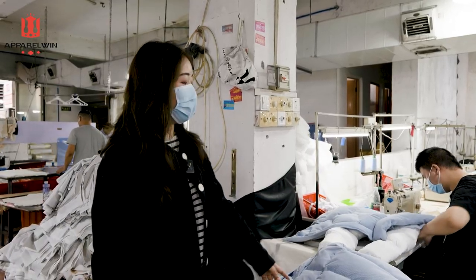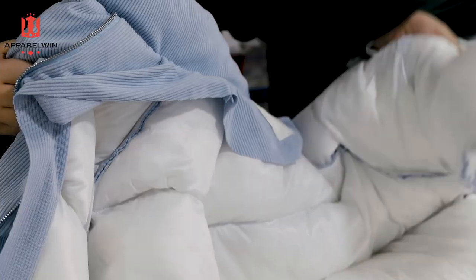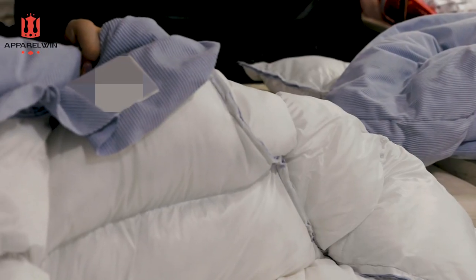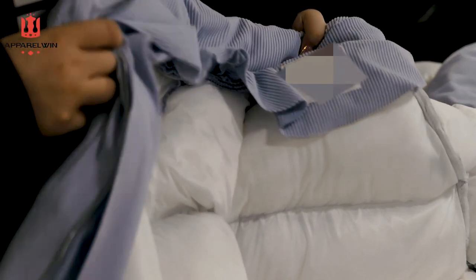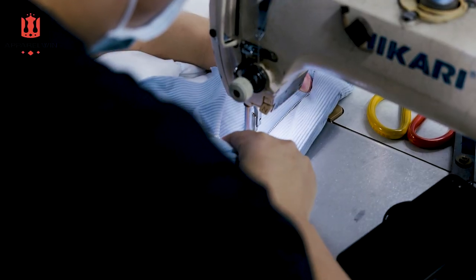She's making the collar of the gray puffer coat. And this is another style — a corduroy material, which is my favorite. I love the color baby blue. You can see here, the inside is almost finished, and this is the lining.